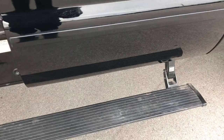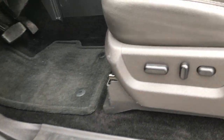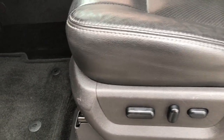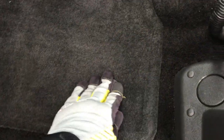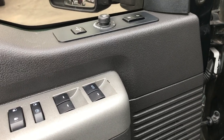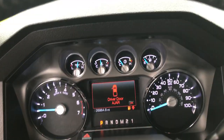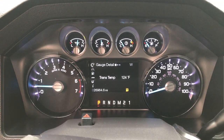Those Amp Research step bars — you open the doors and they power fold down. Inside, the Lariat FX4 package gives you the black leather interior. There are no rips or tears on the seats. Power driver seat. Both seats are heated and cooled. Factory floor mats throughout. Carpeting is very nice and clean underneath. Has power windows, power locks, power mirrors, auto headlamps, and power pedals. This truck has 26,964 miles.